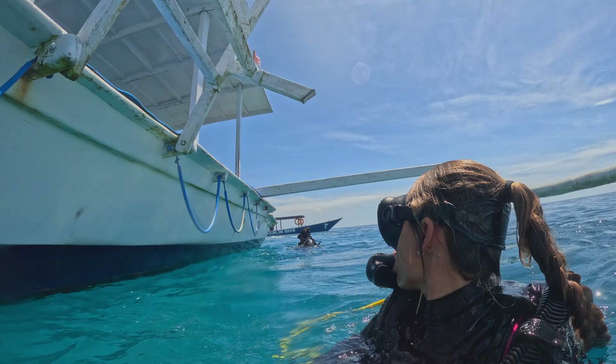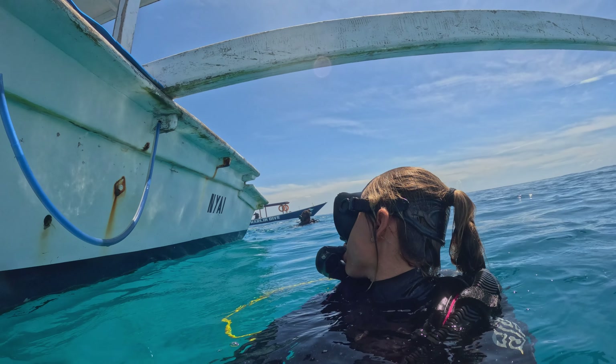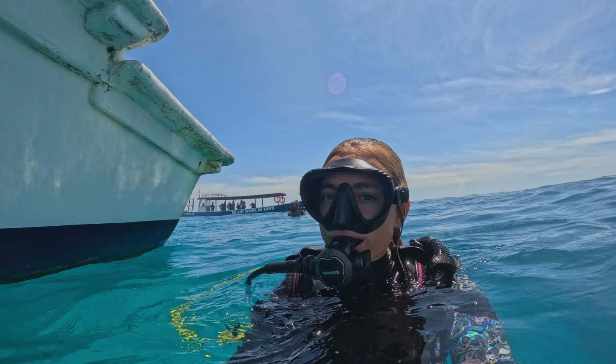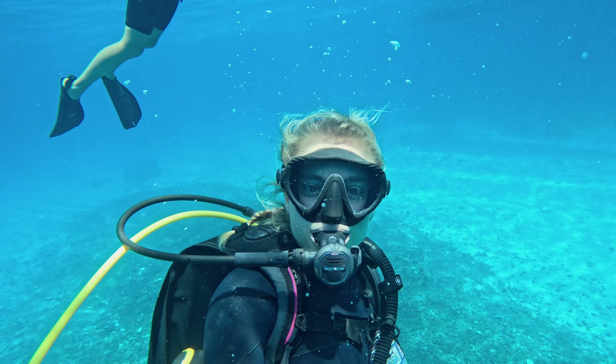These boats are pretty different than the boats I'm used to diving on in the US. I'm not used to boats with outriggers, so it definitely took some getting used to, trying to maneuver in between them without getting hit by the boat or the outrigger.